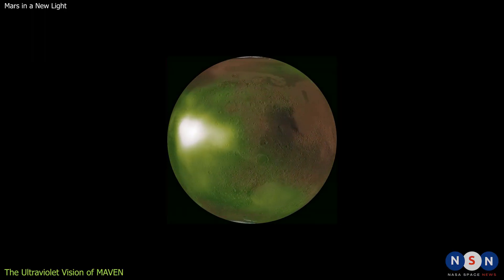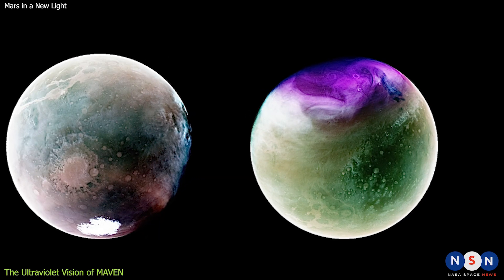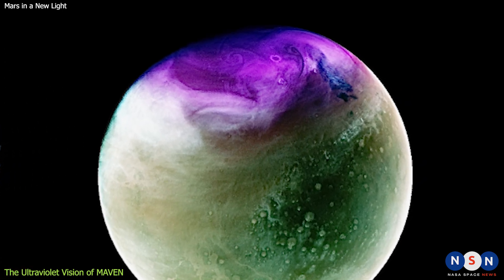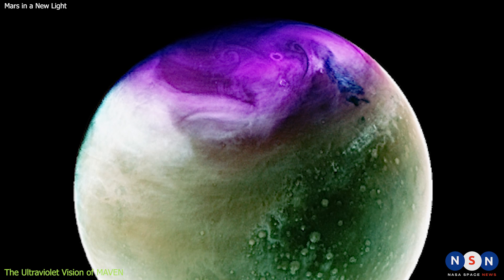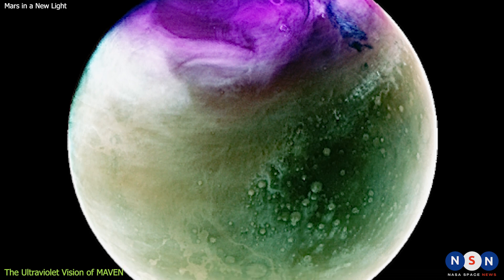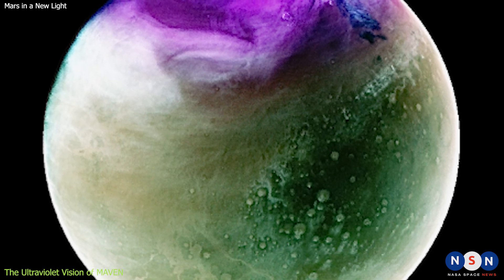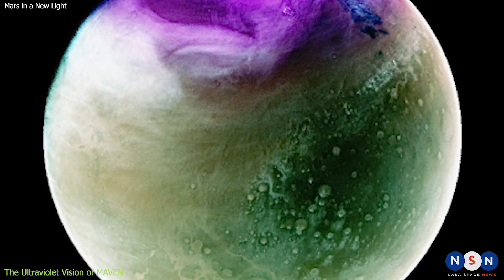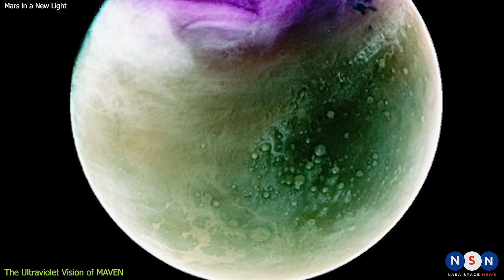One of the things that the pictures show us is ozone, which is a kind of gas that protects life from harmful light. Ozone on Mars looks purple in the pictures, and it changes with the seasons and location. Ozone is more abundant on the winter side of Mars, where it covers the ice caps, and also near the middle of Mars, where it forms a thin layer. Another thing that the pictures show us is clouds or haze, which are made of tiny ice crystals. Clouds or haze on Mars look white or blue in the pictures. They are more prevalent on the summer side of Mars, forming near mountains or volcanoes, and also near the poles where they form patterns.